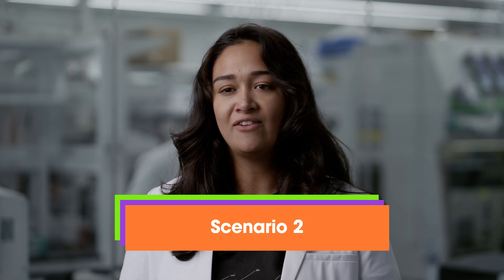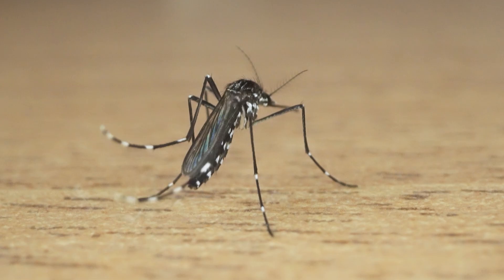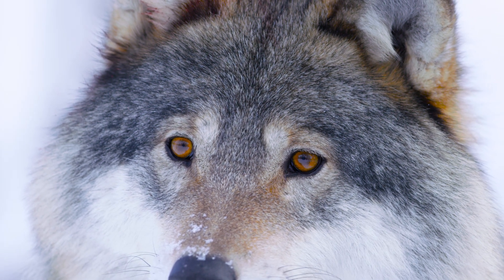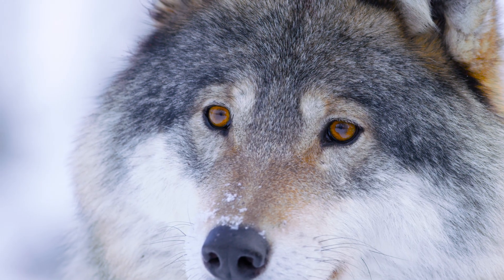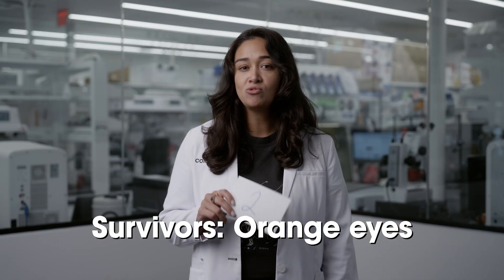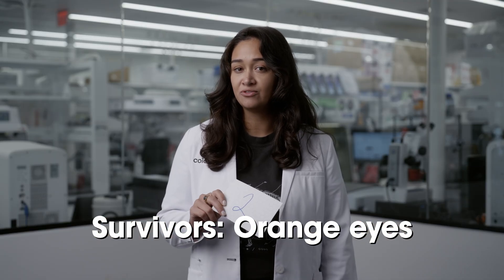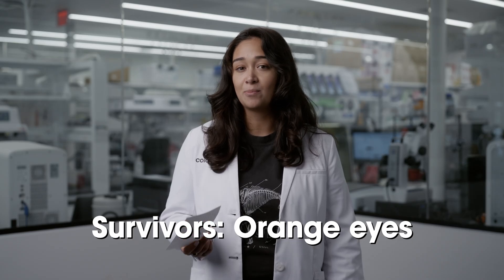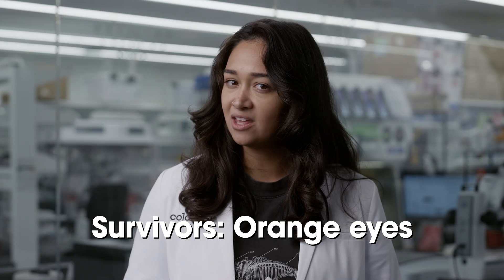Let's try another scenario — everyone put your hands up again. Oh no, a terrible disease carried by mosquitoes is spreading through the population. For some reason, only wolves with orange eyes are able to survive, because orange-eyed wolves also carry a resistance to the disease. In this scenario, only the wolves with orange eyes live. Hopefully in your classroom there are at least a few wolves with orange eyes to carry on the population. Are you starting to understand why diversity is so important?